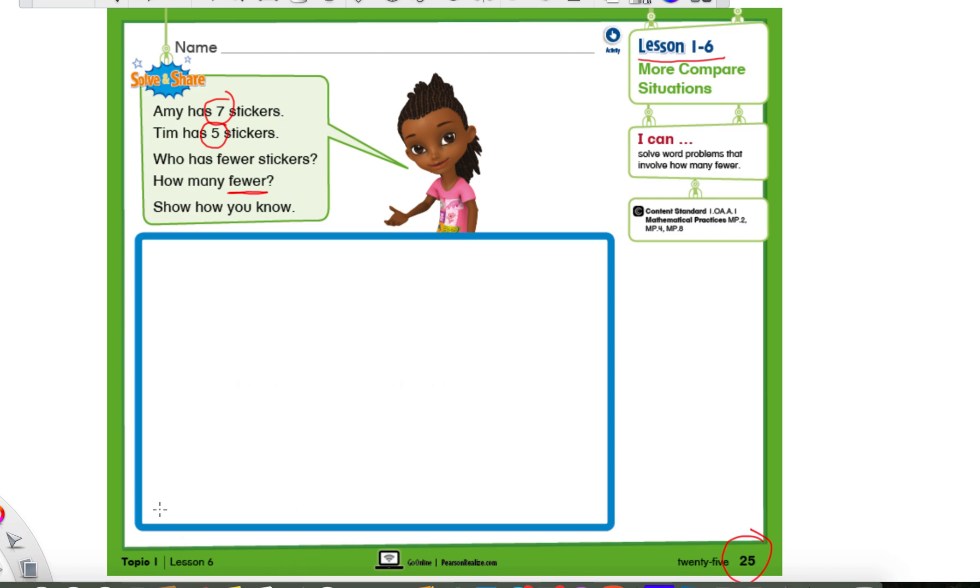At the very bottom here, let's make a subtraction sentence. Make a space. We need our minus sign. We need another space. Our epic equal sign. And our answer goes at the very end.